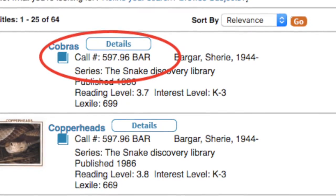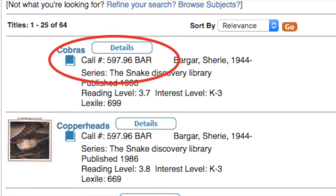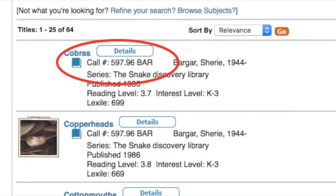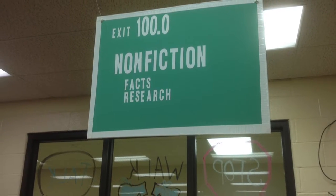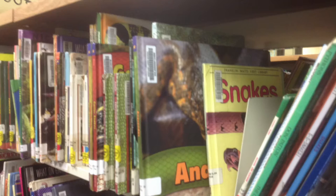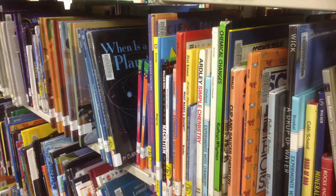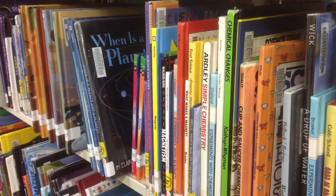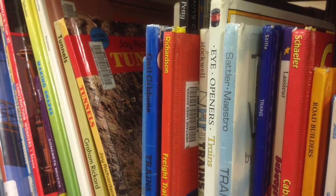When you see a book in the library catalog that begins with numbers, that means the book is in the nonfiction section of the library. The nonfiction section is full of books full of facts and real information. You can find information on animals, the human body, planets, weather — all kinds of true information is available in the nonfiction section.